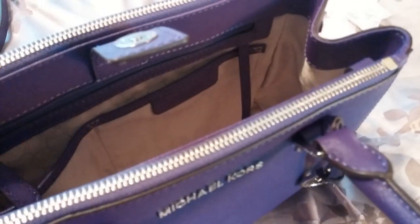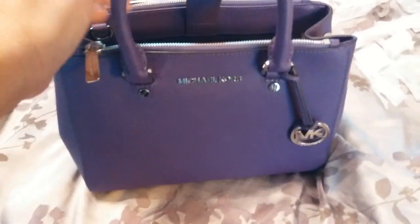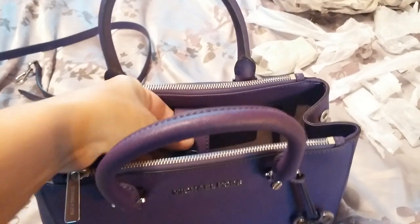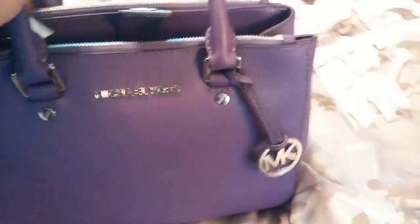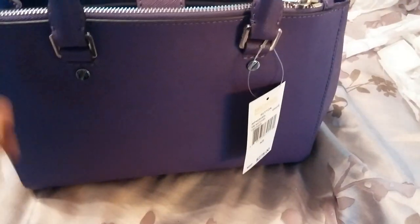He does not do silver very often, and purple and silver is really hard to find — especially in a small size that's not too giant or heavy. It's got the little MK medallion and I just love the size of this bag. It's not a large bag but I feel like you can fit a lot in it, and I just think it's absolutely gorgeous.